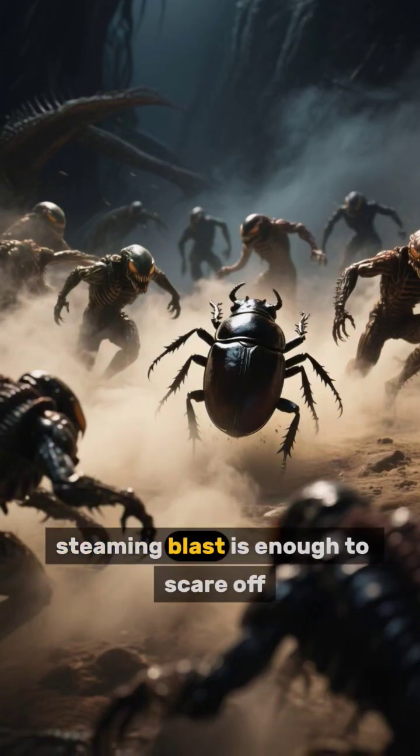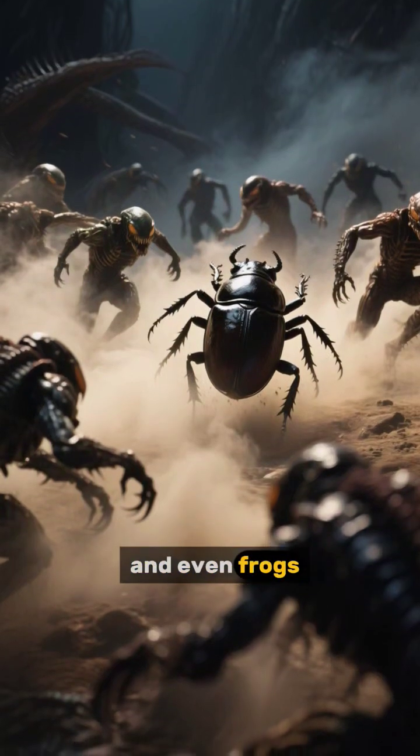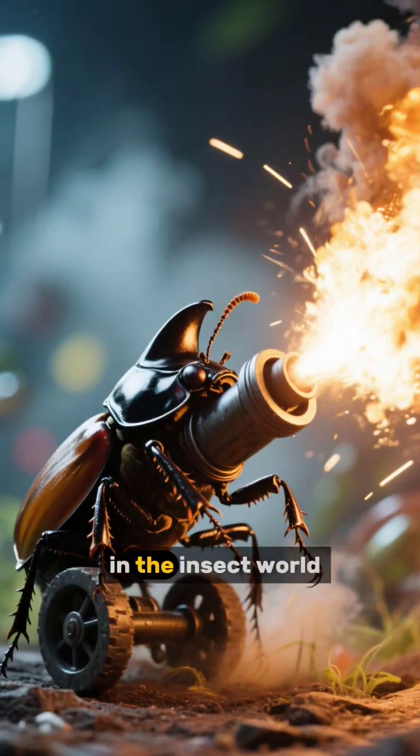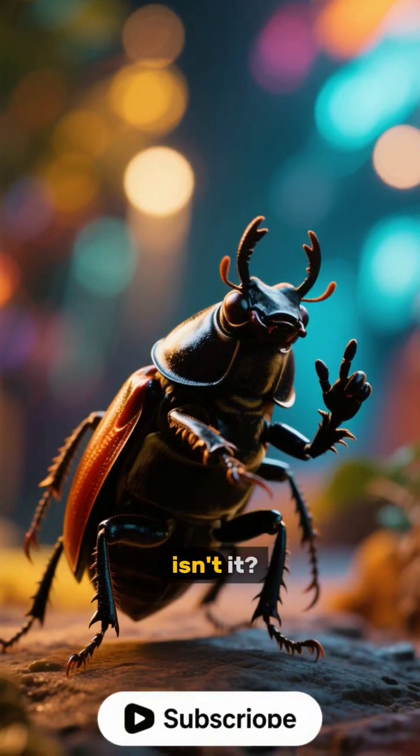This powerful steaming blast is enough to scare off spiders, ants, and even frogs. It's a real-life tiny cannon, a master of chemical warfare in the insect world. Nature is truly full of surprises, isn't it?